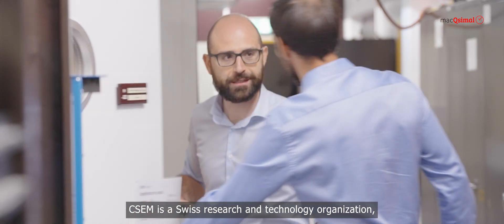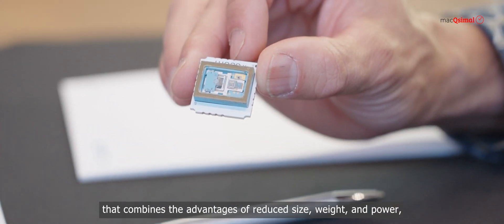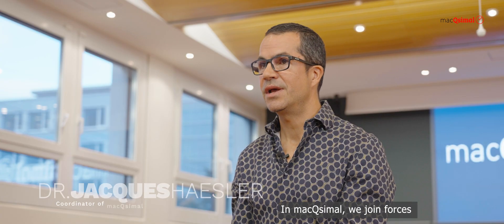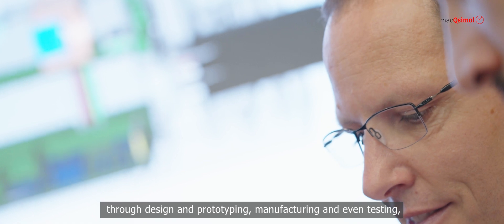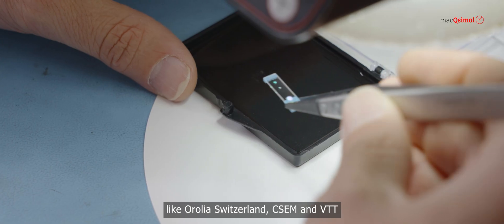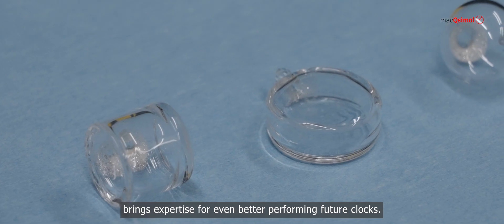CSEM is a Swiss research and technology organization that has been working on the miniaturization of atomic clocks for more than a decade. Besides MEMS atomic vapor cell development, CSEM recently patented a low-cost, ultra-flat miniature atomic clock physics package combining reduced size, weight, and power with superior timing accuracy over high-end quartz-based technologies. In Maximal, partners cover the whole atomic development chain from physics understanding and requirement assessment through design, prototyping, manufacturing, testing, product qualification, and commercialization. World-leading partners like Aurelia Switzerland, CSEM, and VTT team up with their system-level expertise, while the University of Neuchâtel brings expertise for even better performing future clocks.